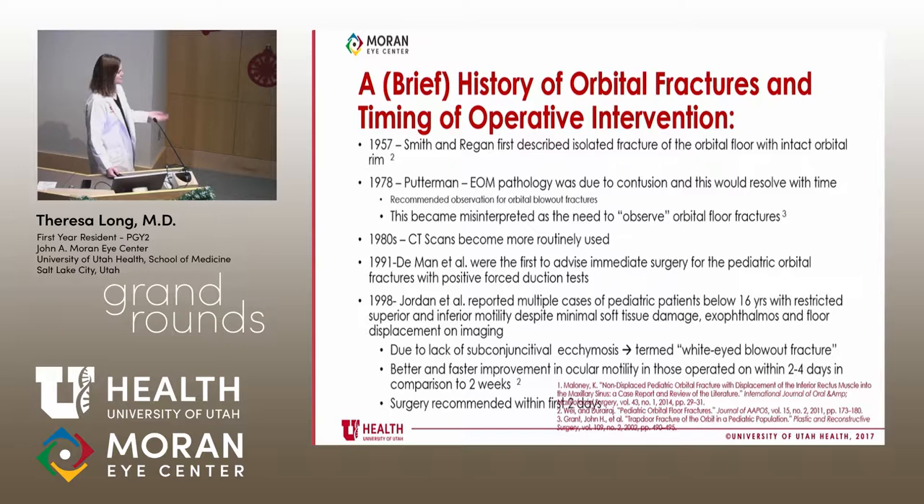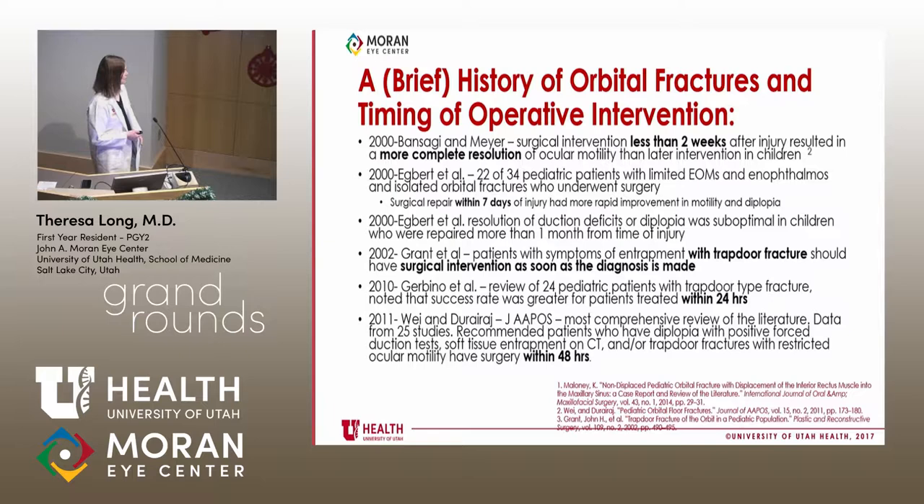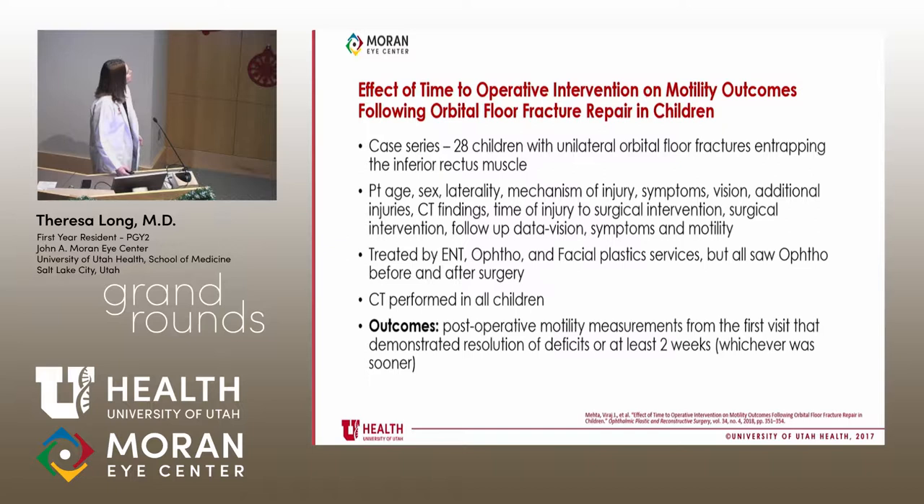In 1991, Demand was the first to advise immediate surgery for pediatric orbital floor fractures with positive forced-duction tests. In 1998, Jordan coined the term 'white-eyed blowout fracture' in pediatric patients, noting faster improvement in ocular motility when operated within two to four days versus two weeks. From 2000 to 2011 the trend shifted: from less than two weeks, to seven days, to surgical intervention within 24 to 48 hours of diagnosis.